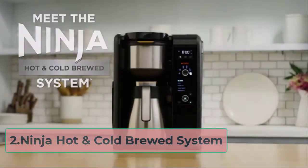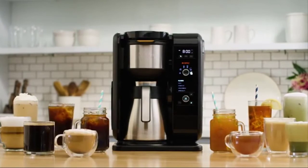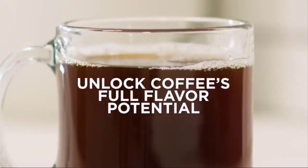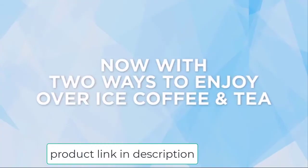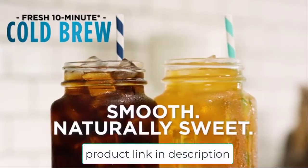At number 2, the Ninja Hot and Cold Brewed System. The Ninja Hot and Cold Brewed System gives you a wide range of choices when you're brewing coffee at work. Alongside a bunch of specialty coffees, you can also brew loose leaf tea or other infusions. Keep everyone at work happy with a single versatile machine. The thermal carafe is a neat touch in an office.